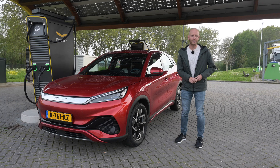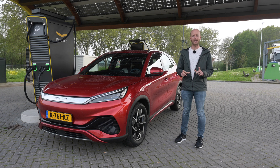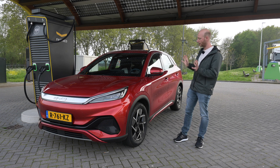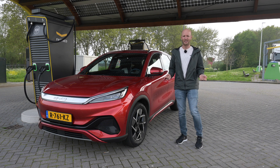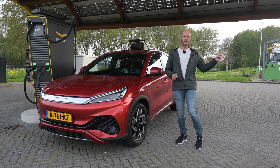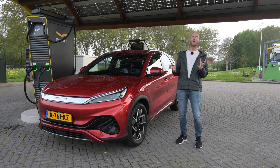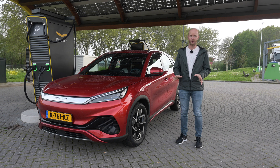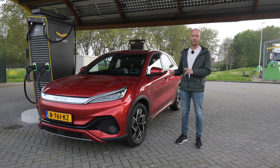Hello there, monsters and men, ladies and people, and welcome to Recharging. It is time for another range test, this time with the BYD Atto 3. BYD is the biggest electric car maker in the world — they are huge — and the Atto 3 is one of the first models here in Europe, but soon more will follow.